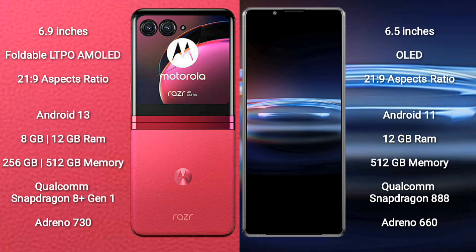Motorola Razr 40 Ultra runs on the Android 13 operating system. Sony Xperia Pro 1 runs on the Android 11 operating system.